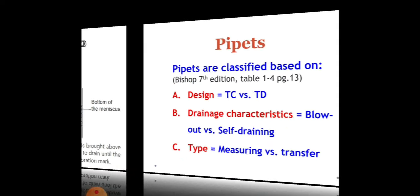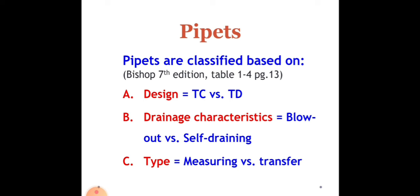Pipettes are classified, according to Bishop, based on: design — to contain or to deliver; drainage characteristics — blowout or self-draining; and type — measuring and transfer pipettes. For measuring pipettes, examples include serologic pipettes, Mohr pipettes, bacteriologic pipettes, ball/Kolmer/Kahn pipettes, and micropipettes. For transfer pipettes, examples include volumetric, Oswald-Folin, Pasteur pipettes, and automatic macro or micropipettes.